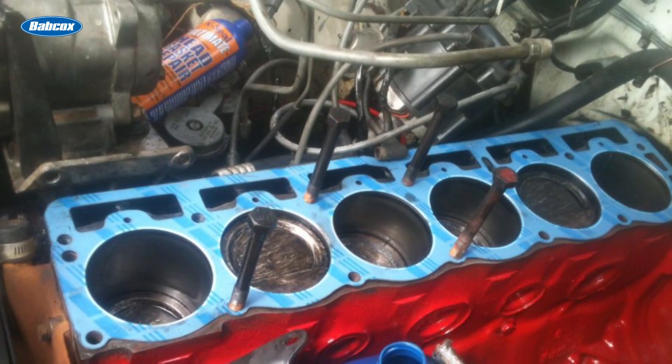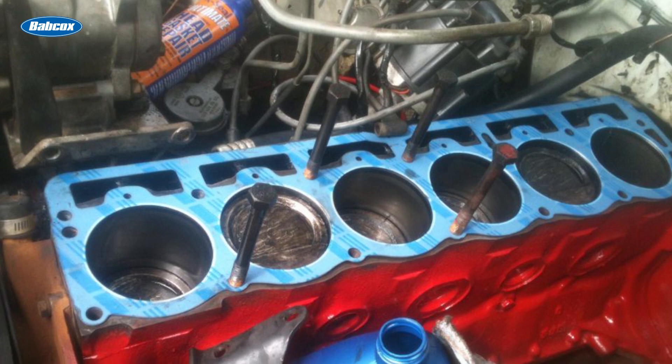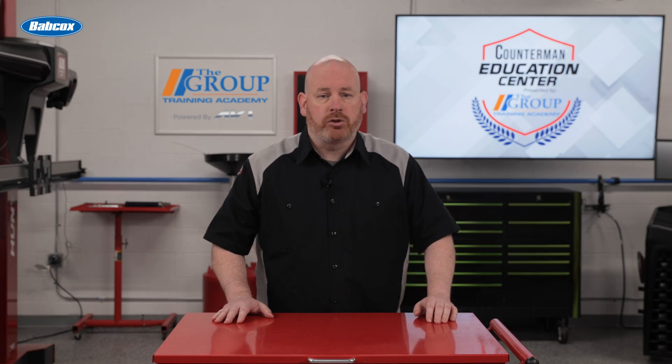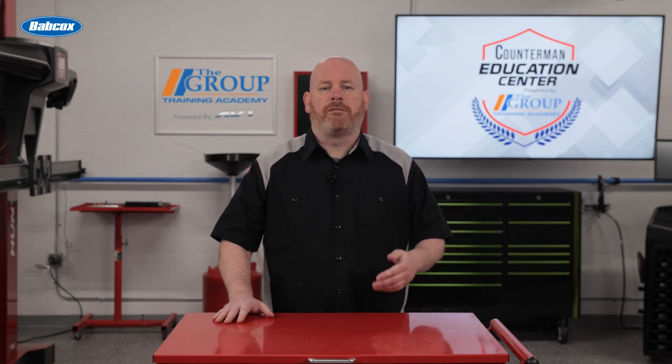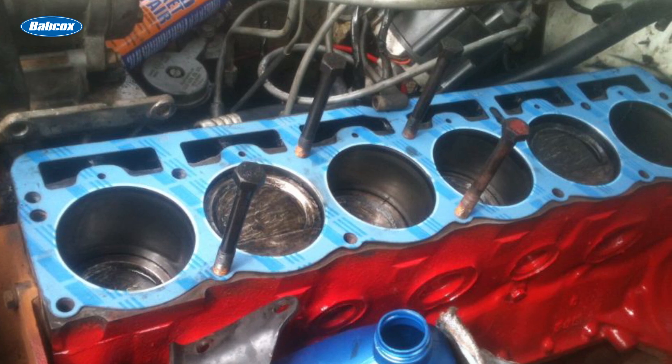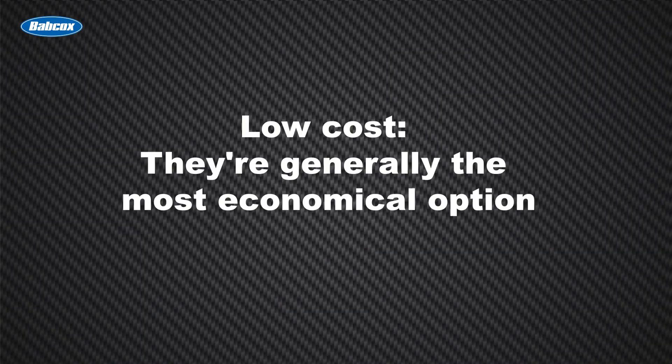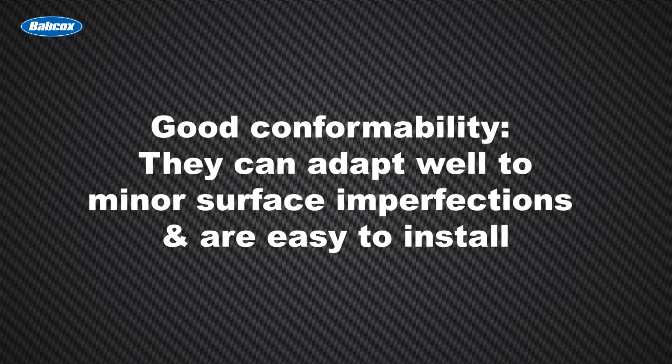For many years, composite and paper head gaskets were the standard in automotive engines. While they've largely been supplanted by MLS gaskets in modern vehicles, they still have their place, particularly in older or budget-oriented applications. Composite gaskets typically consist of a fiber material like cellulose impregnated with rubber compounds, while paper gaskets are made from a special type of compressed paper material. Both types offer low cost as the most economical option, good conformability to minor surface imperfections, and are easy to install.